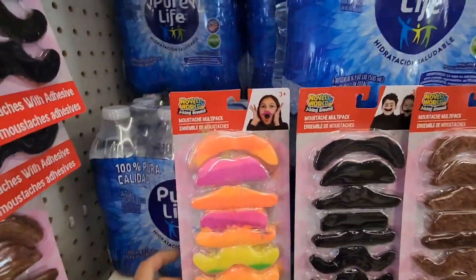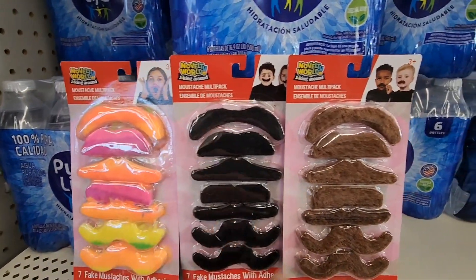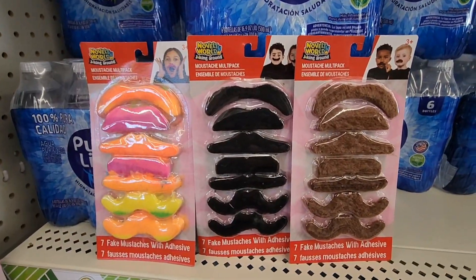These caught my eye — they're fake mustaches and I love how they come in different colors. They also come in black and brown.